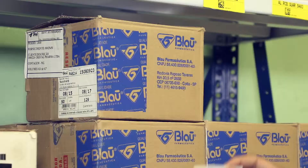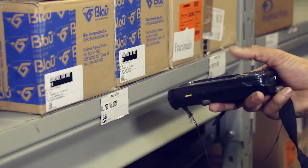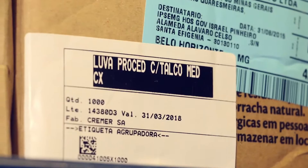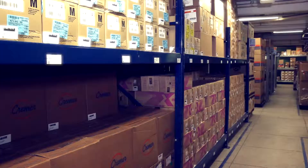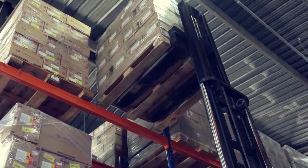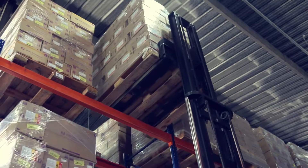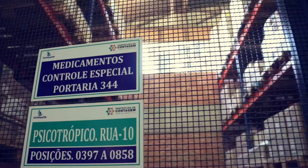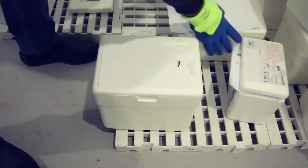After labeling, products are stored using a chaotic addressing system at data matrix-identified addresses for double checking, in order to assure that the correct product is at the indicated location. Each product has its placement done automatically on different areas according to its physical characteristics — for instance, controlled drugs are allocated in restricted locations and refrigerated drugs are taken to the cold chambers or freezers.